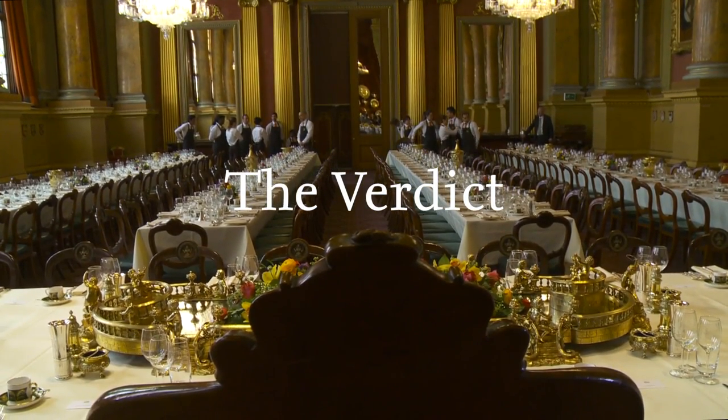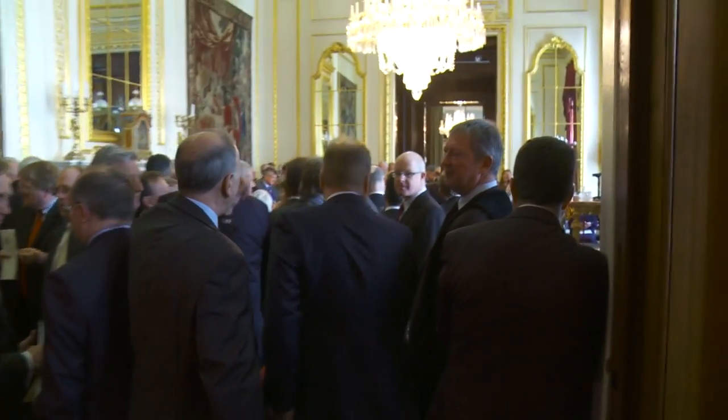Please stand — the Prime Warden, the Master of the Mint, the Queen's Remembrancer.